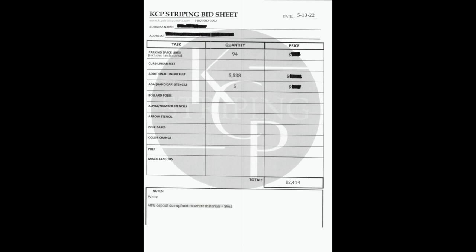Each market is different, so we blacked out our pricing because that's going to be something you'll have to figure out for your area — it's probably not going to be the same as us. To start out with, we do break our bids down into task, quantity, and price. We do this because we want to be completely transparent with our customers.